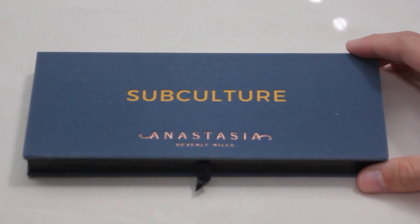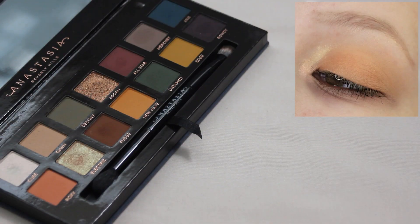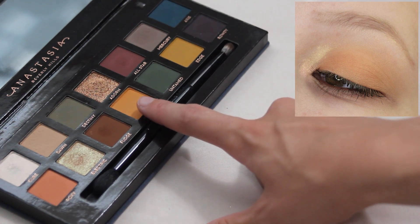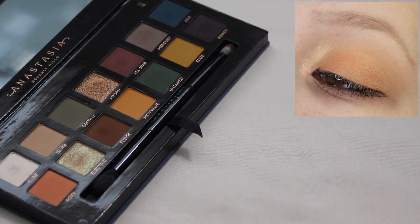Next we have my ABH Subculture palette. This one was super simple — I used Dawn through the crease, deepened that with New Wave and brought it onto my lid, then used Cube directly in the inner corner and brought Electric up farther into the inner corner through the inner portion of my eye. I put Fudge really tight to my lower lash line and I really loved how this look came out. It was a really easy look to create and I enjoyed getting another use out of this palette.